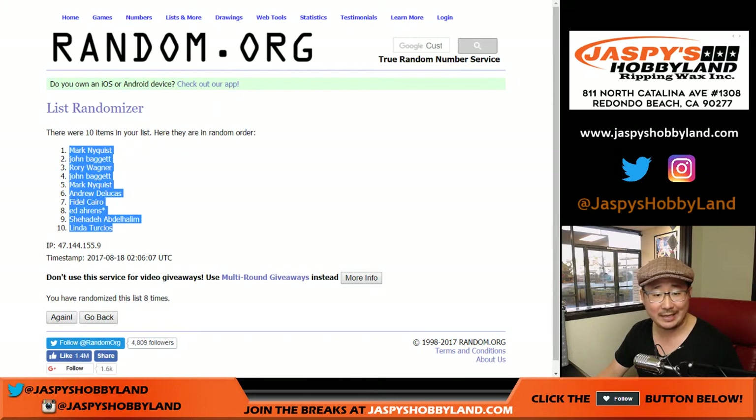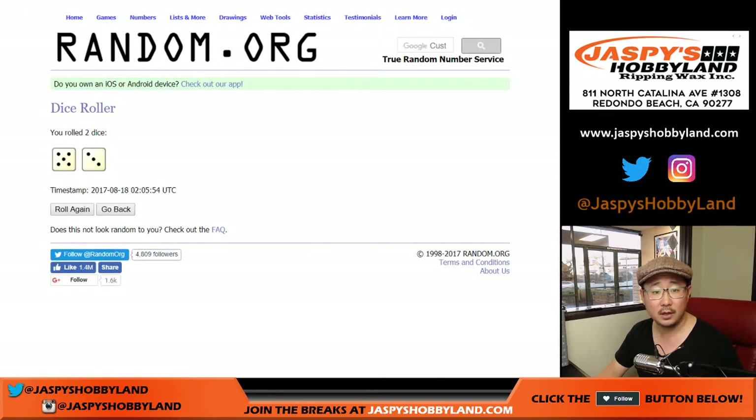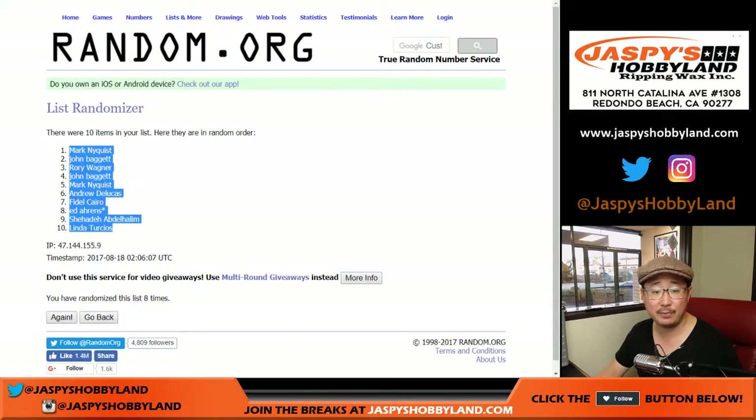We've got Mark on the poll, Linda in the number ten spot. All right, five and a three, eight times for the numbers.